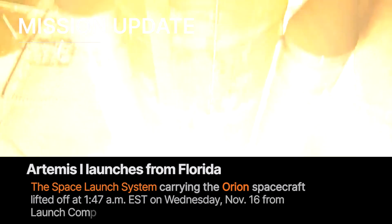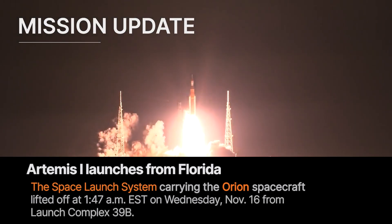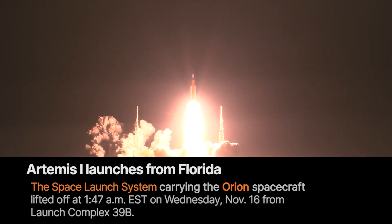Lift off of Artemis I — we rise together back to the moon and beyond.